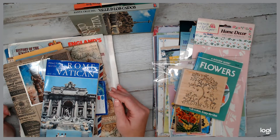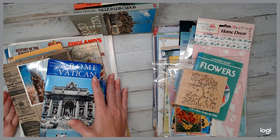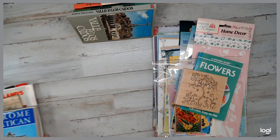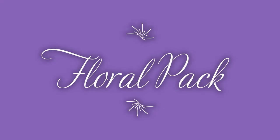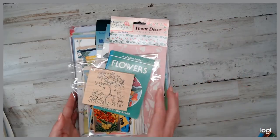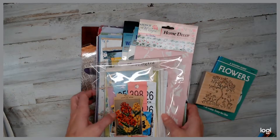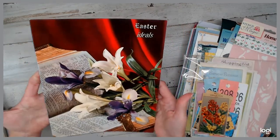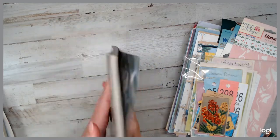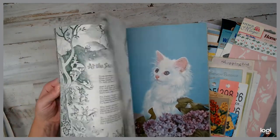All right, let me go ahead and dig in. I'm going to start with the floral pack first, then go into the travel pack. Every floral pack will have the vintage ideals book. A vintage ideals book is a nice magazine, and most of the papers are pretty much matte finished.